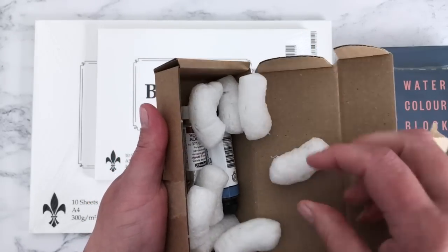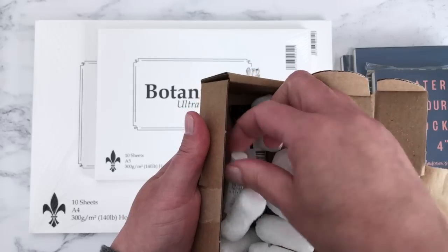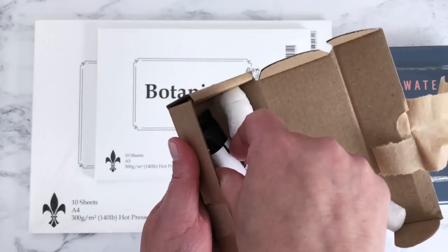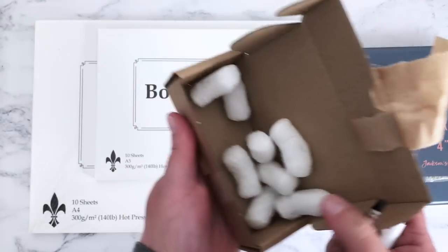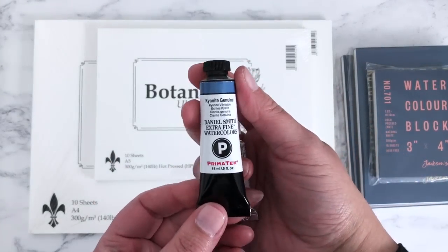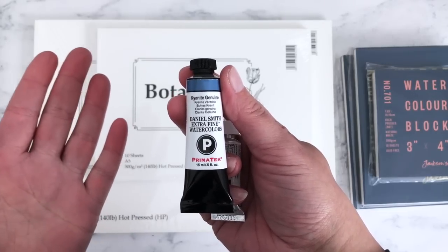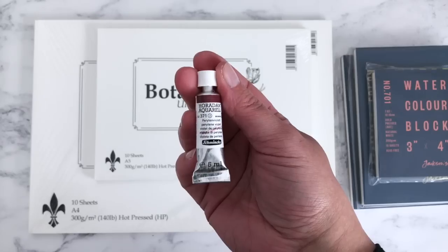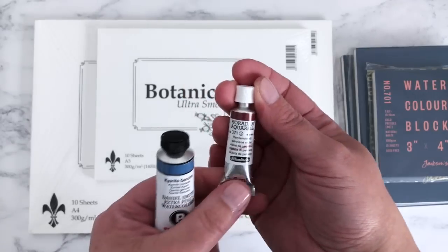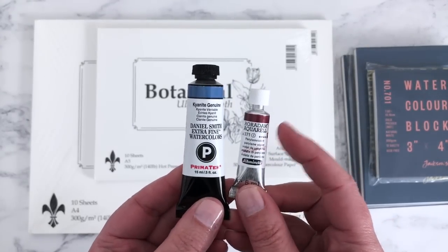So in here just two tubes of paint, and I'm very excited because I have finally got Kyanite and Perylene Violet from Schminke. I'll be swatching those later as well.